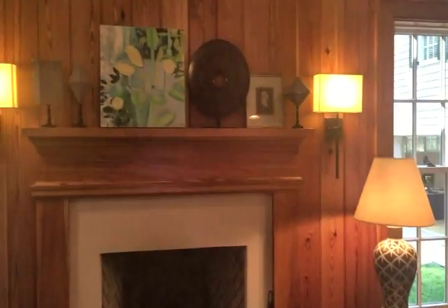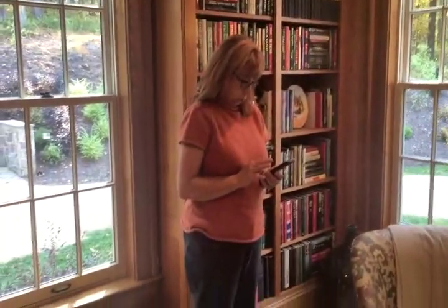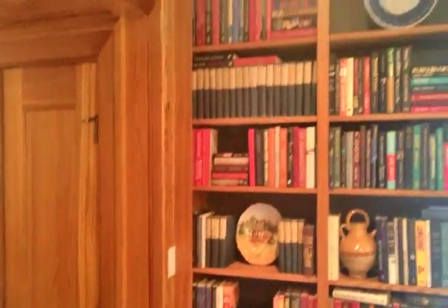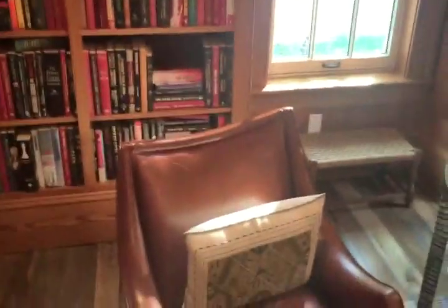Southern Living Ideal House — we're in the Ideal Home now. We're in Virginia and we met some friends from Alabama. I'm a YouTuber, so you don't have to wave. This is the den. It's unreal that you meet people — I meet people everywhere I go.